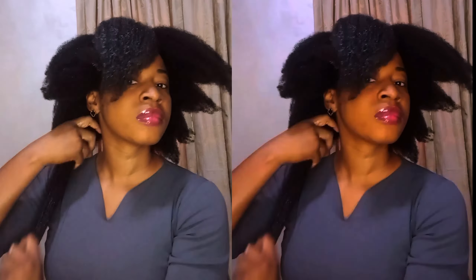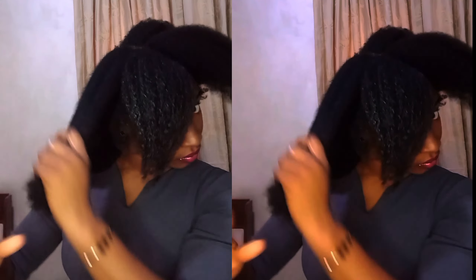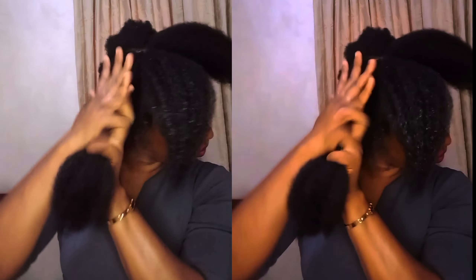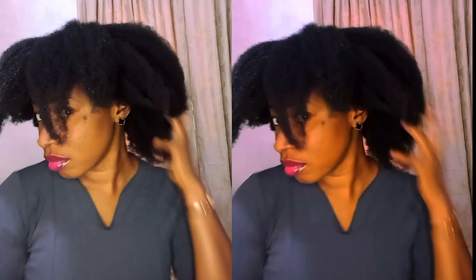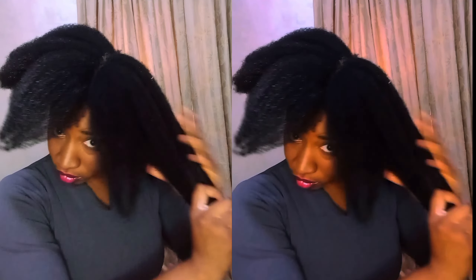The moisturizing leave-in conditioner is very good for controlling hair breakage, moisturizing your hair, controlling split ends, and literally keeping your hair very soft and manageable. If you want to get these products, send a DM to Core Crown on Instagram or via WhatsApp at 0905-184-6475.